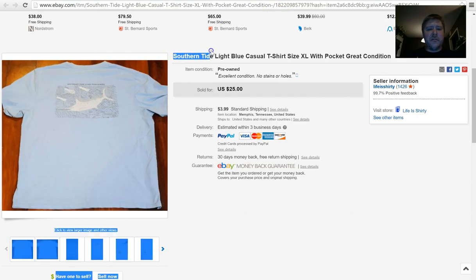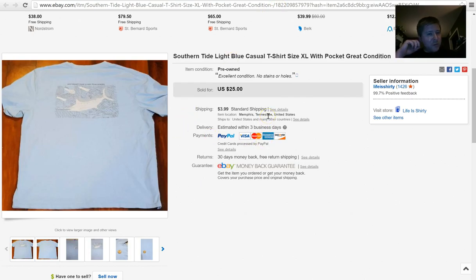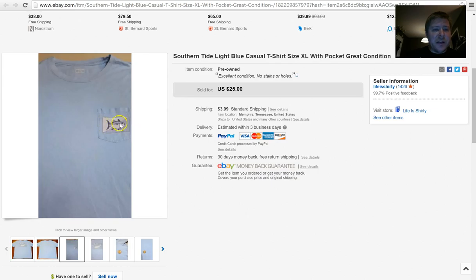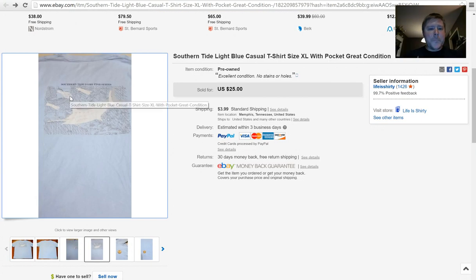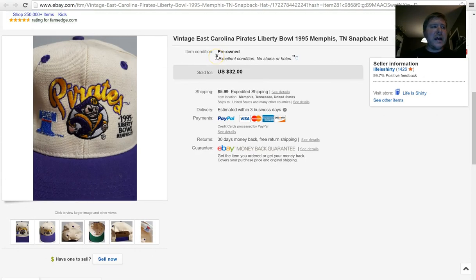Here's another brand to look out for — Southern Tide. It's a really preppy, trendy brand in the south, always has the little skipjack fish on it. This one was a Southern Tide Game Fish Series shirt. I listed it for $25 plus $3.99 shipping and accepted an offer of $20. Again, I paid a dollar for it. I try not to pay more than a dollar for my t-shirts unless I'm at Goodwill. I usually get a lot of mine at Salvation Army on half-off day.